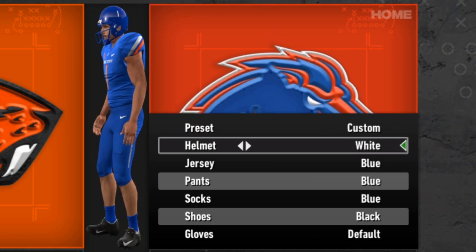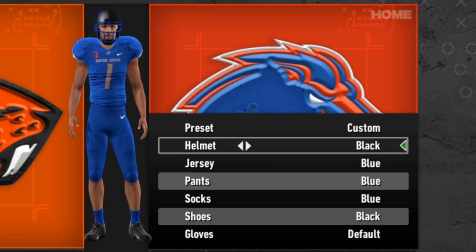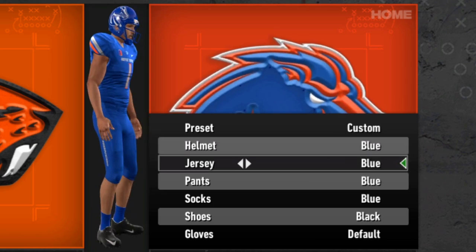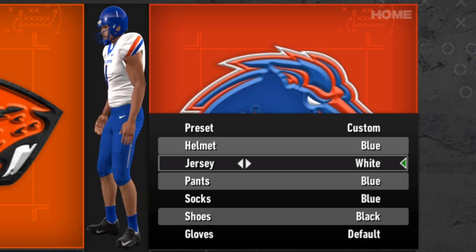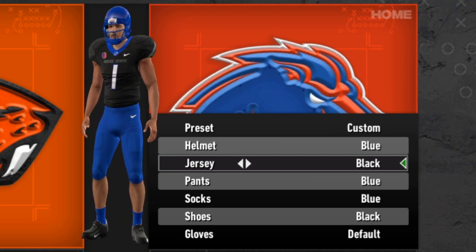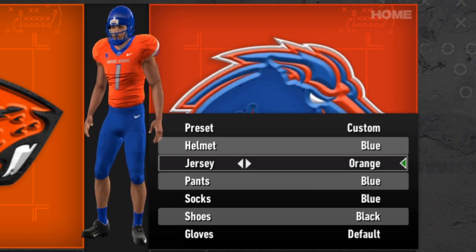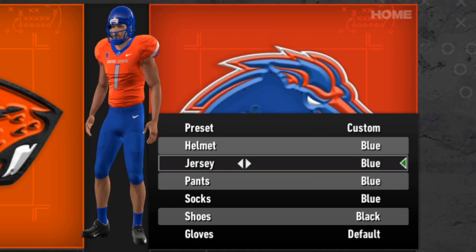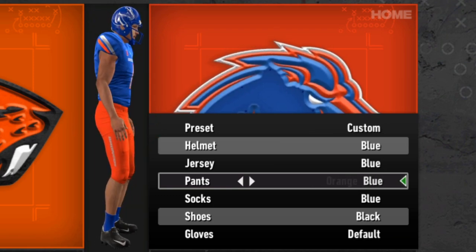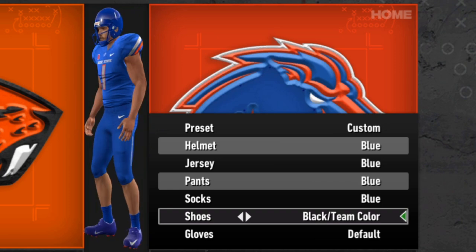They've got the blue helmet, the white helmet which is pretty much the exact same thing but inverted, the matte black — which is always cool — and the orange helmet. Jersey-wise they've got the blue jersey, the white jersey with such a clean look on those shoulders, the black one with gray name and shoulder accents, and the orange jersey. Pants-wise: standard blue, white, black, and orange. Blue, black, and white socks with team color shoes.